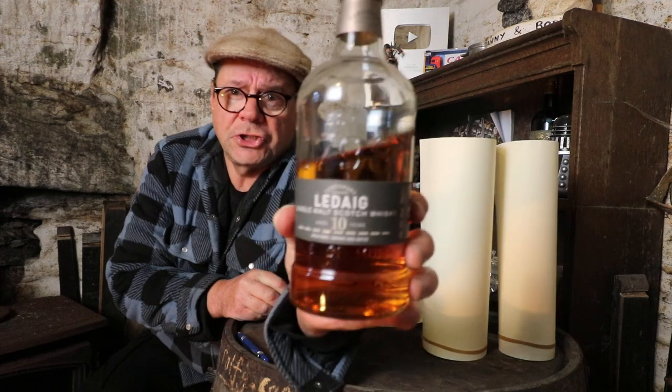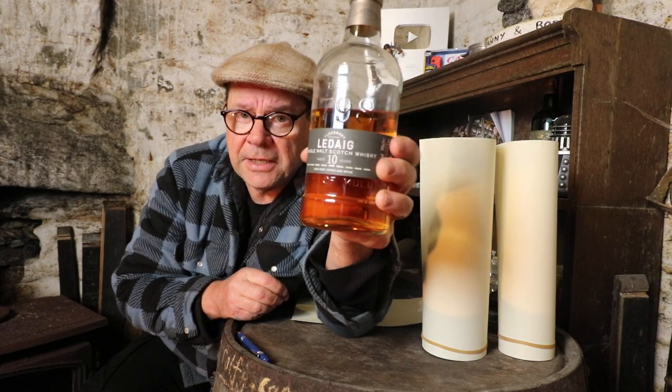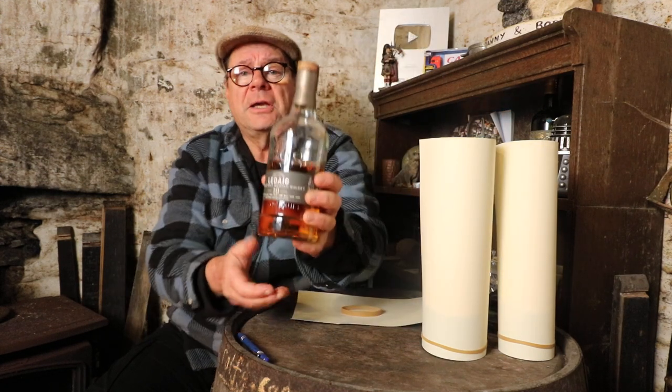Starting with the 10-year-old Ledaig. Ledaig is the peated expression from Tobermory Distillery on the Isle of Mull. Not that long ago this single malt was virtually unknown to peated whiskey drinkers because the previous owners just did nothing with it. However, the new owners have really pulled the rabbit out of the hat with this one, and the quality is seriously getting noticed. If it's your first time with a peated whiskey, this is probably a good one to start with — because although it's distinctively peaty, it's very rounded, so it's not too much of a monster.